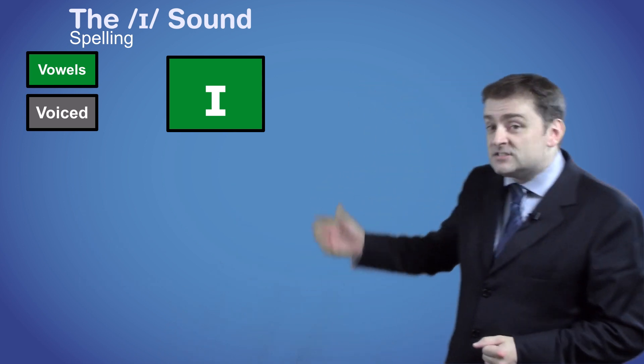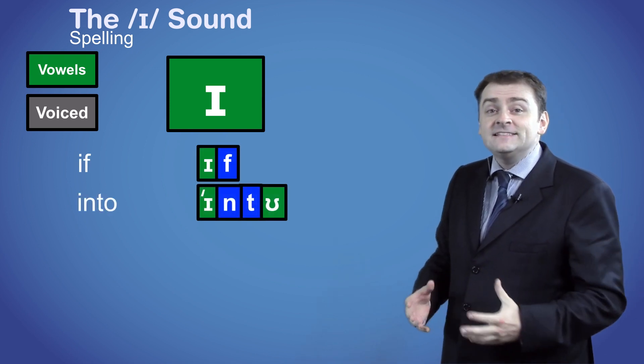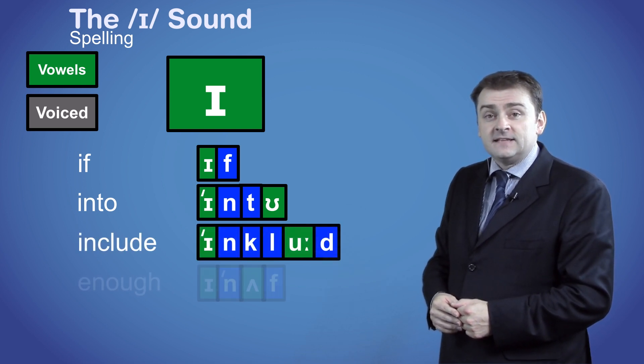Here are some words that start with the /ɪ/ sound: 'if', 'into', 'include', 'enough'.